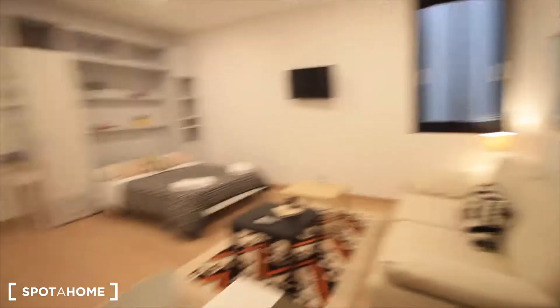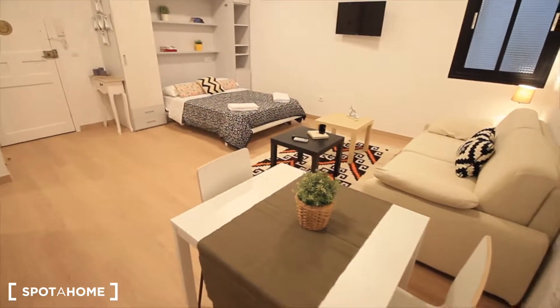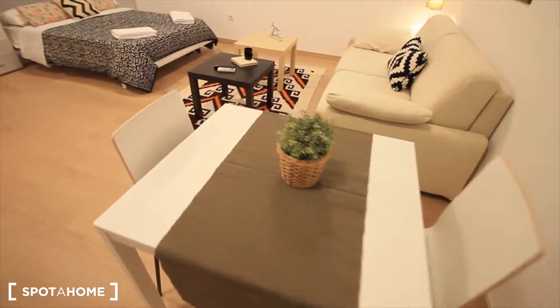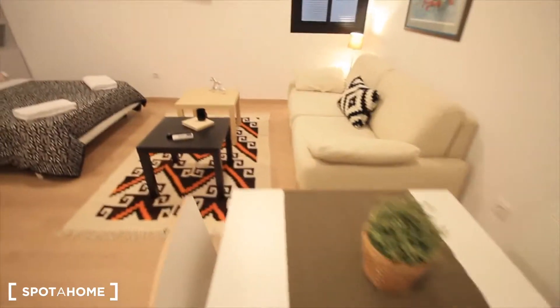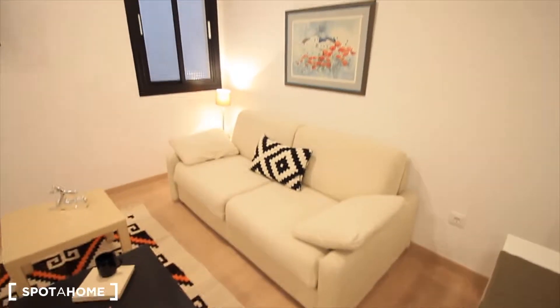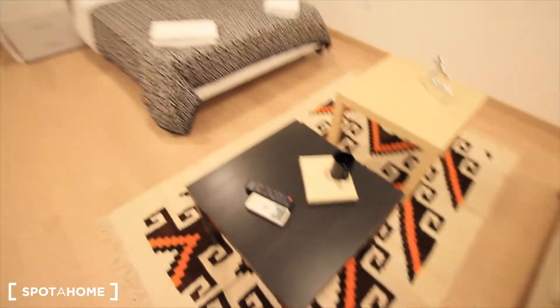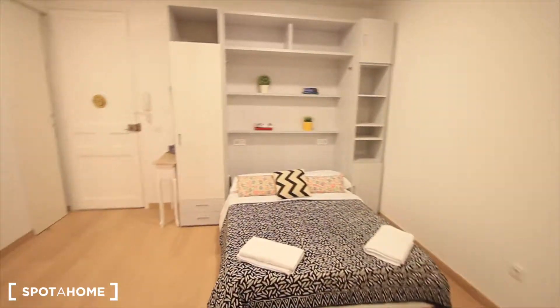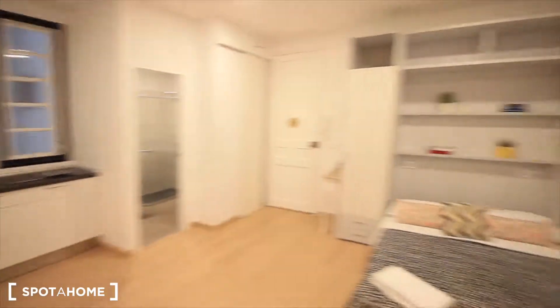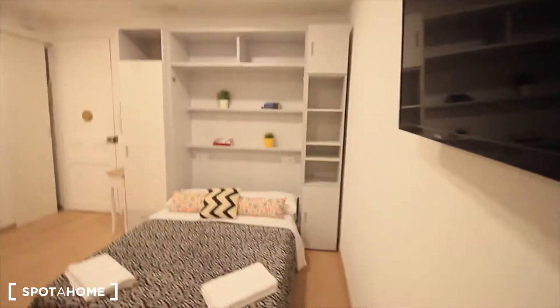Just a table here between the kitchen and the living room. Here's the sofa, which seems to be really comfortable. The tables here in the middle, this carpet. And the main bedroom — it's quite big, quite spacious, and you can see the picture with the bed closed.